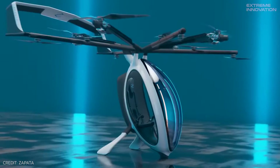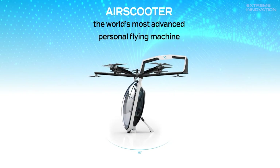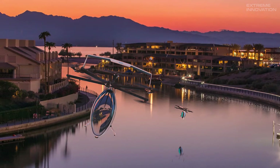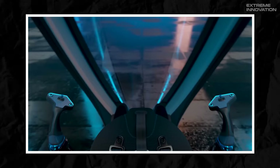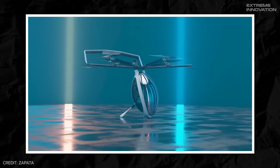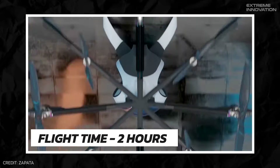The best thing about it is that it doesn't require a pilot's license, making it more convenient for personal use. The Sapata Air Scooter's cabin is encased in three-sided glass, ensuring optimal visibility for the operator. Inside, the dashboard is equipped with two VR gaming-like joysticks, enhancing the control experience. What sets it apart from the competition is its hybrid propulsion system, offering a remarkable flight time of two hours, surpassing most rivals.